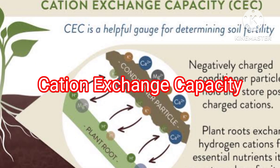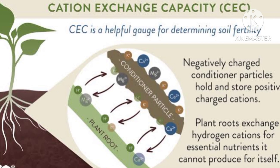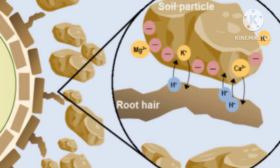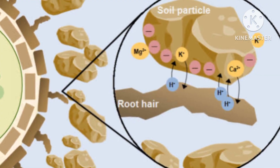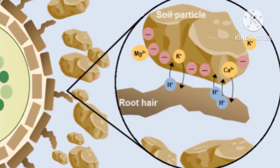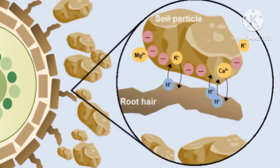Number 2: Cation exchange capacity, or CEC. Humic acids have a high cation exchange capacity, which means they can attract and hold onto positively charged ions — cations — such as calcium, magnesium, and potassium. This increases the nutrient holding capacity of soil, making nutrients available to plants for a longer period.